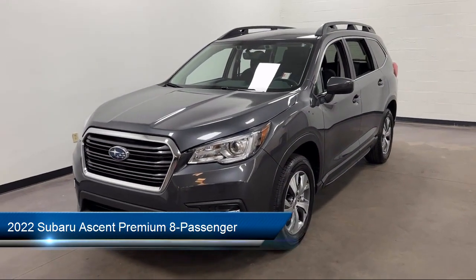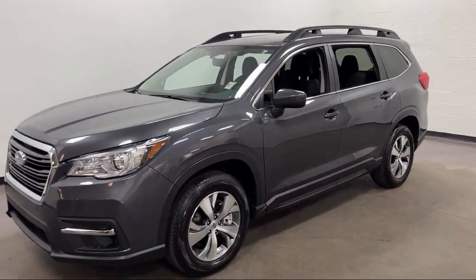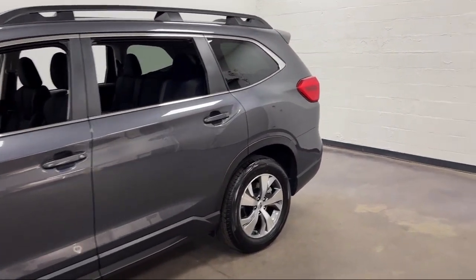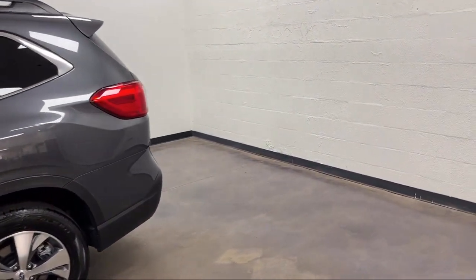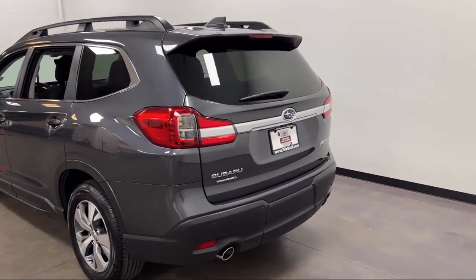It comes equipped with front side curtain airbags, in-dash rear view monitor, six speaker audio system, automatic emergency front braking, rear air conditioning, rear side curtain airbags, center front console with armrest and storage, and electronic messaging assistance with read function.